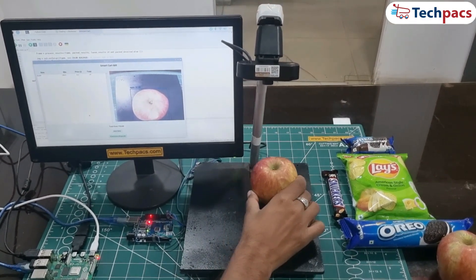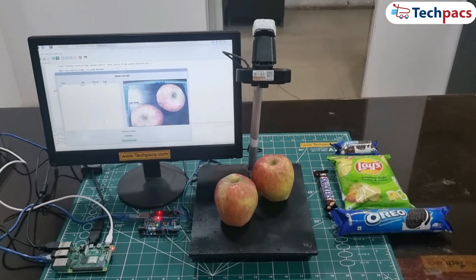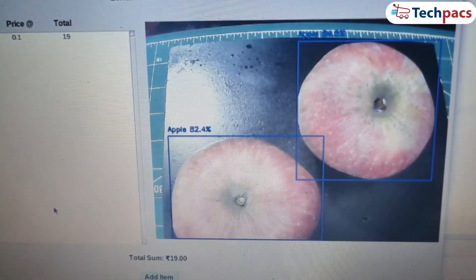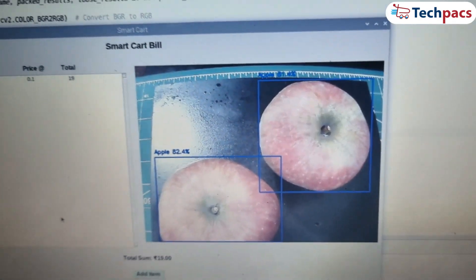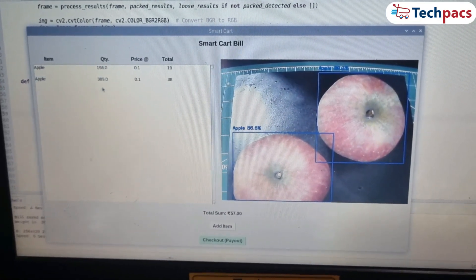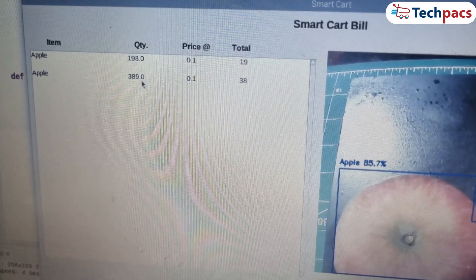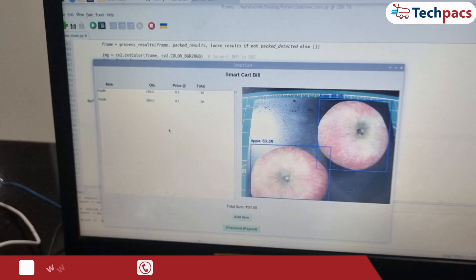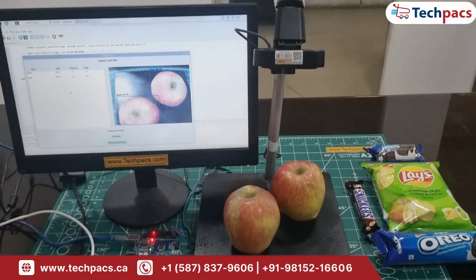Now let's try placing two apples. Watch as the system detects both of them immediately, measures the weight, and updates the total cost for both apples — 38 rupees, calculated perfectly based on the weight. No delays, no manual input required.